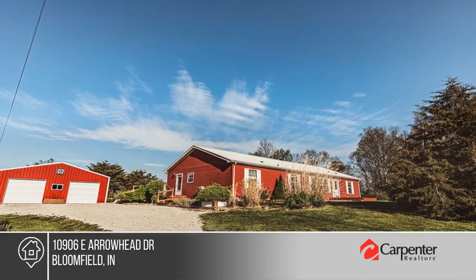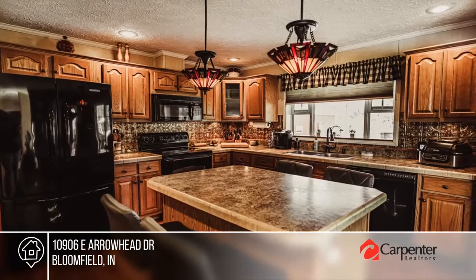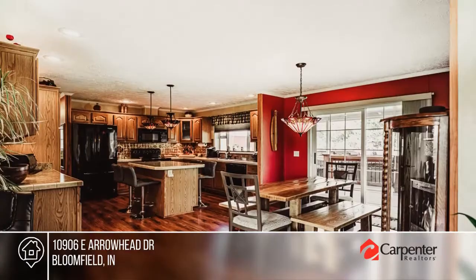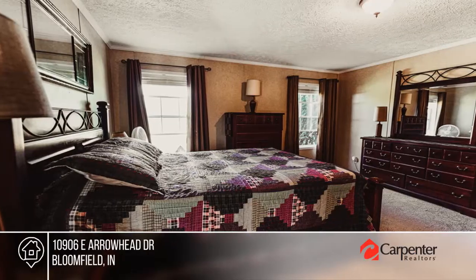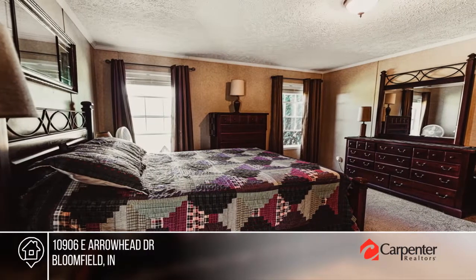Come enjoy Mother Nature's Paradise on nearly five acres. This picturesque three-bed, two-bath home has boundless amenities, including a split bedroom floor plan, tons of natural light, and a garden tub in the master suite.